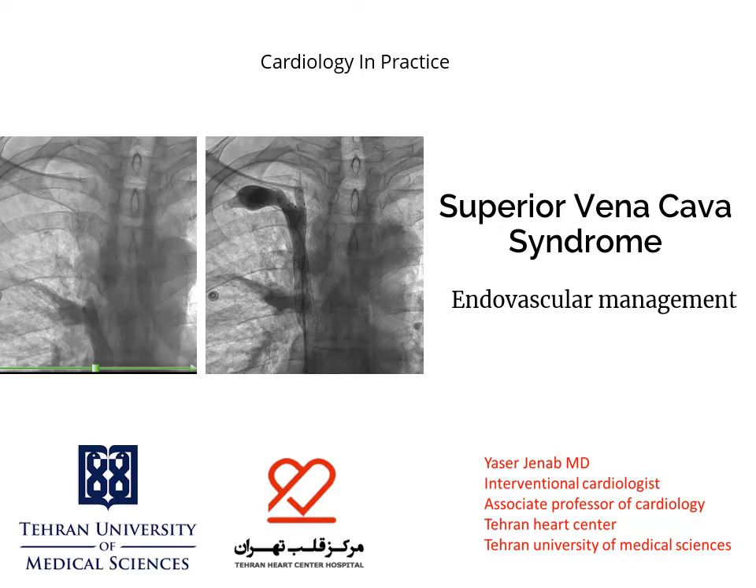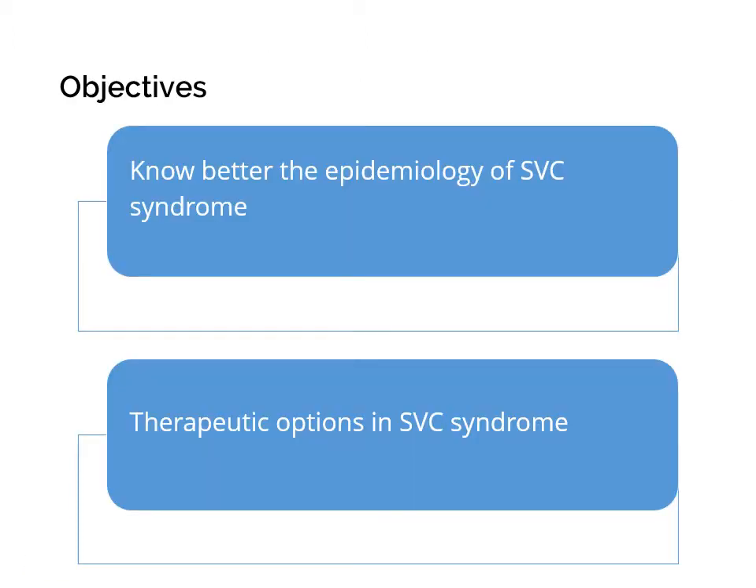Hello, I'm Yasser Janab, Interventional Cardiologist in Tehran Heart Center, presenting the Superior Vena Cava Syndrome Endovascular Management. The objectives of this presentation are getting more information about epidemiology of SVC syndrome and therapeutic options in this syndrome.